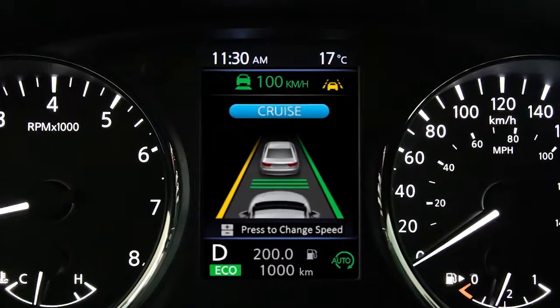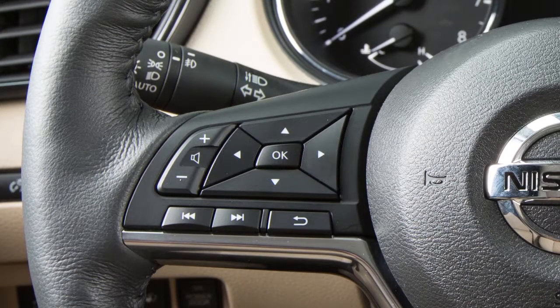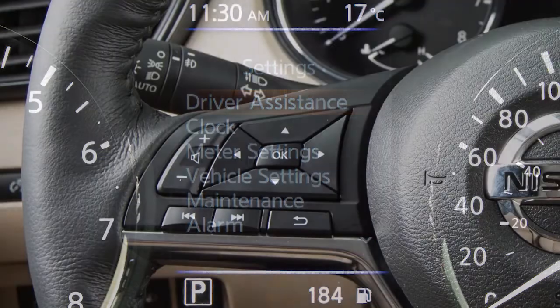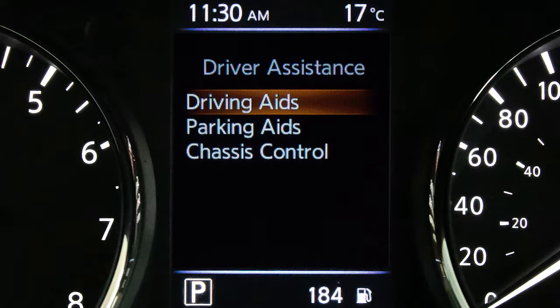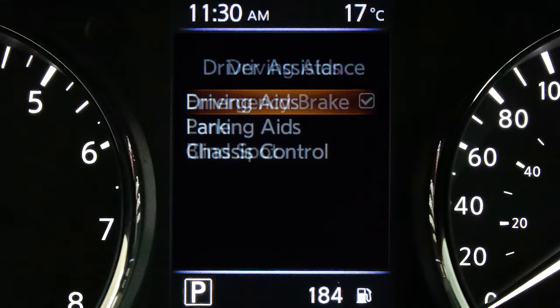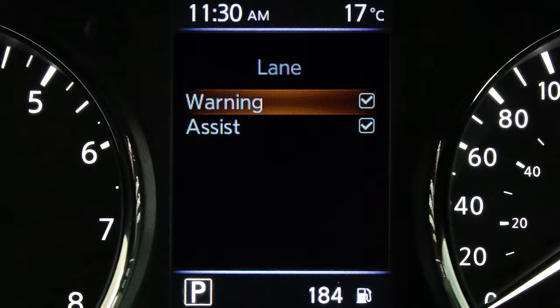To enable or disable the LDW, press the right or left arrow button until Settings displays. Press the up or down arrow button to select Driver Assistance. Press the OK button. Select Driving Aids. Press the OK button. Select Lane. Press the OK button. Use the OK button to check the box for Assist to toggle the system on or off.